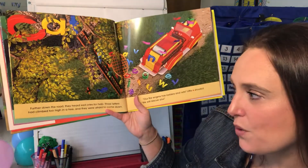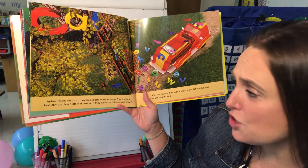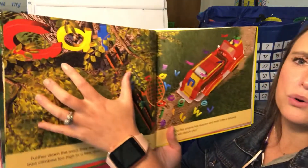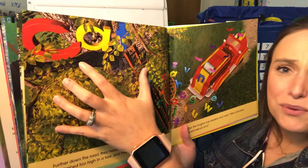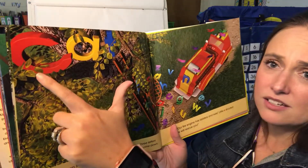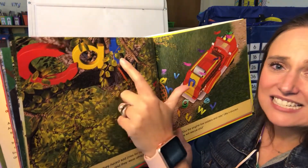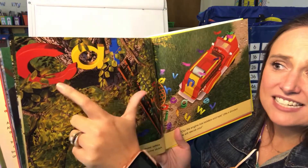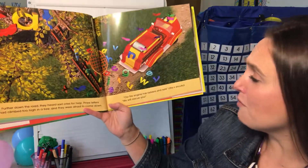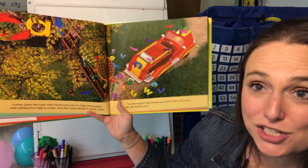Farther down the road they heard sad cries for help. Three letters had climbed too high in a tree and they were afraid to come down. Oh no — what three letters were up there? Let's sound them out. We can use blending to sound it out: c-a-t. Cat! 'Our fire engine has ladders and nets,' Little Ian shouted. 'We will rescue you.' How nice.